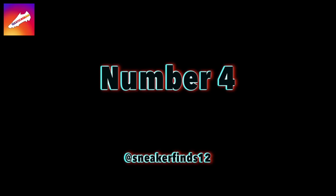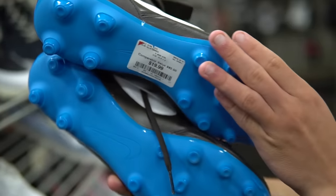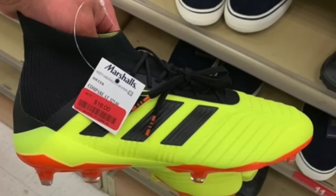Next up at number four is Sneaker Finds 12 — this is just massive deja vu from today's cleat hunt. First, the same colorway of those Nike Premieres for $19.99 at Burlington. Then the Academy Pack Vapor 12 for that same price — one I'm jealous of. Last is that same Predator 18.1 colorway we found today. It looks like the stuff I found is popping up a lot, so if you go to these department stores, make sure to look for those items.